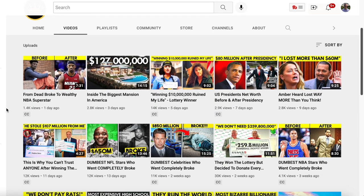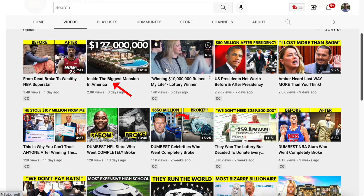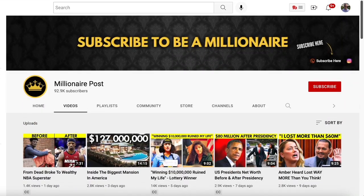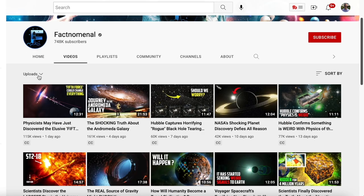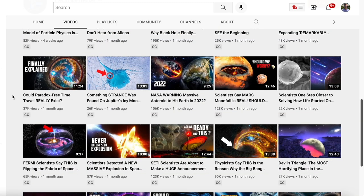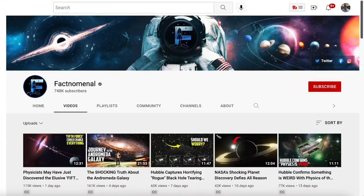Another example is Millionaire Posts — this one is all about millionaires: 'From Dead Broke to Wealthy NBA Star,' 'Inside the Biggest Mansion in America,' 'Winning $10 Million Ruined My Life.' There's all kinds of topics about different things around millionaires. There's another niche like Factomial, which has 748,000 subscribers — it's similar to the Nutty History channel except it's all about space and different things about space. That's a topic that will never go away. It's evergreen, it's educational, there's room for sponsorships, room for growth, and pretty much everyone is interested in space. These videos get a lot of views and the channel makes good money.